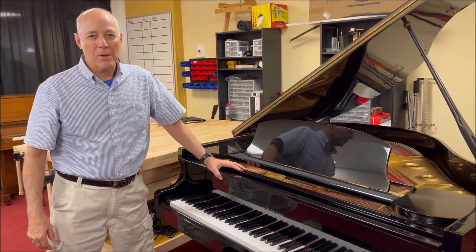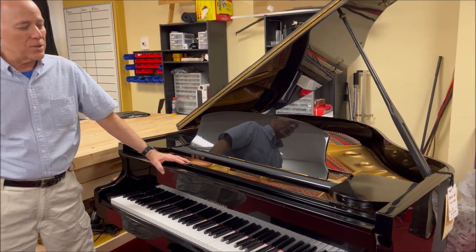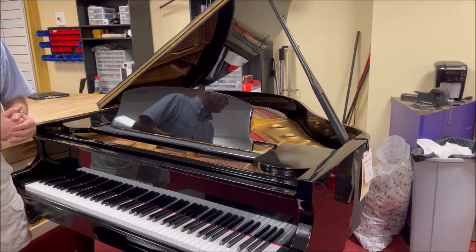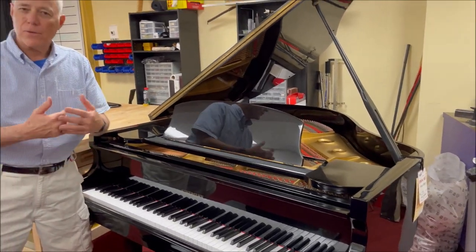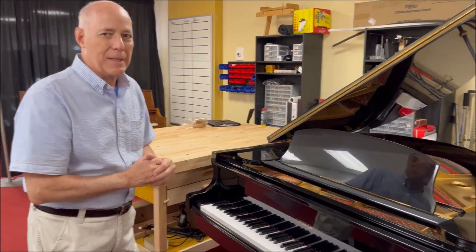Hi, Tom from Taylor's Music Store. I'm the manager of the piano department, and I'm standing in front of yet another stylish high-gloss black baby grand, which is perfect for everybody's living room. So if you're looking for one that's very affordable, here's an opportunity to get a nice one.